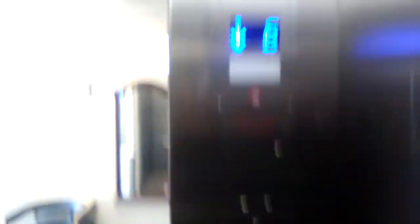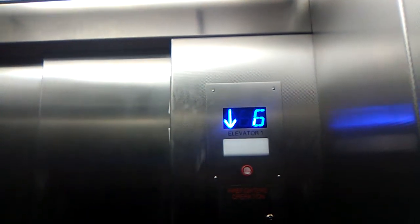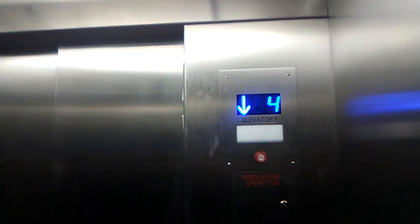No one on board. Oh, there's the interlock — it's trying to close on me. Back down to one. This is a traction elevator.